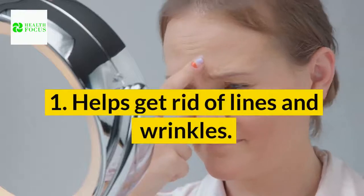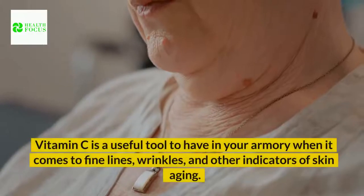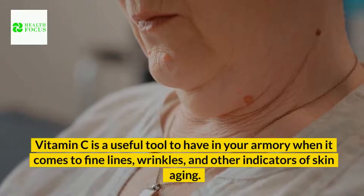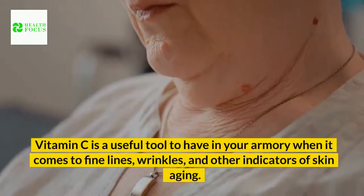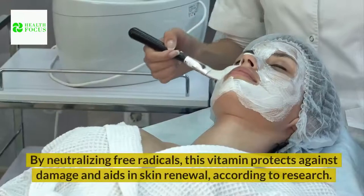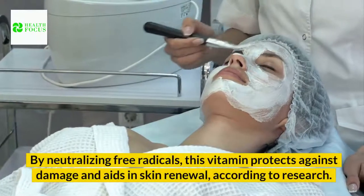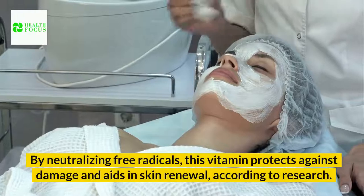Benefit 1: Helps get rid of lines and wrinkles. Vitamin C is a useful tool to have in your armory when it comes to fine lines, wrinkles, and other indicators of skin aging. By neutralizing free radicals, this vitamin protects against damage and aids in skin renewal, according to research.